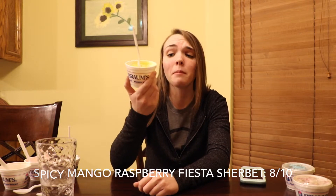I would get this again for sure. If you like mango and you like raspberry and you're somebody who likes to try different things, I would recommend this one. I'm gonna give this spicy mango raspberry fiesta sherbet an 8 out of 10. Pretty good, and I am surprised. Good job Brahms.